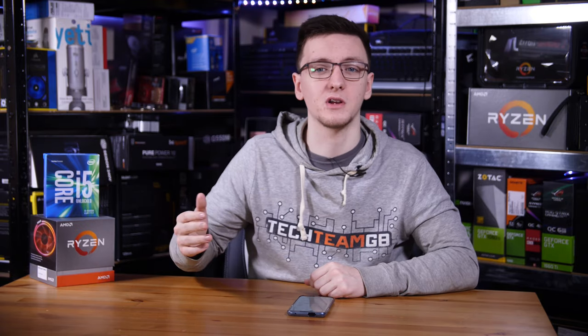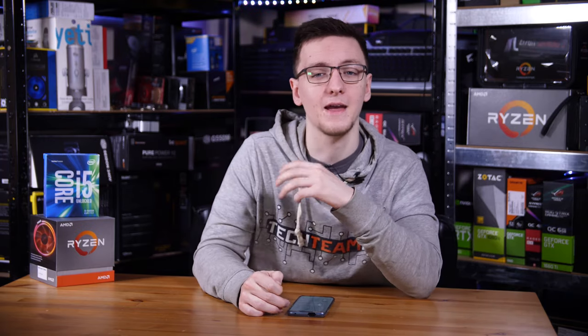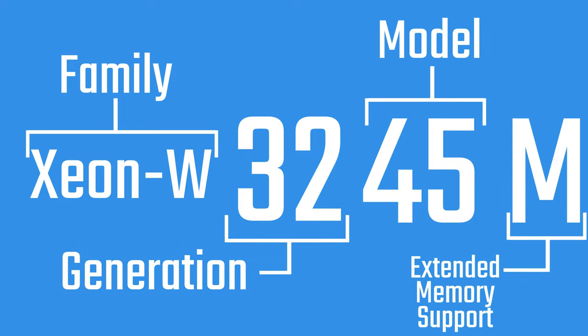The Xeon naming scheme is a bit more complicated. In a chip like the Xeon W-3245M, the first two numbers are the generation, the next two numbers are the model variant or SKU — higher being better — and the M on the end stands for extended memory support.